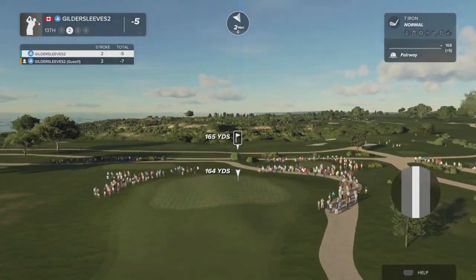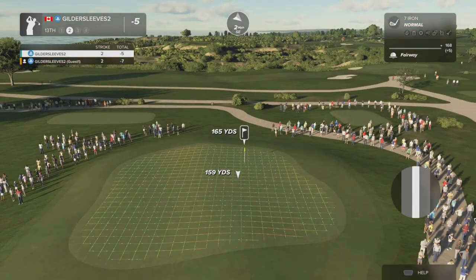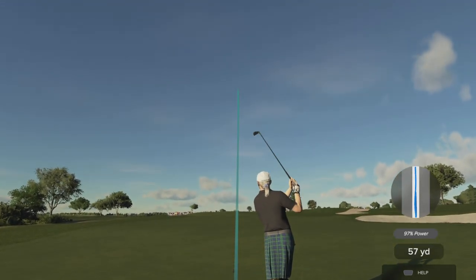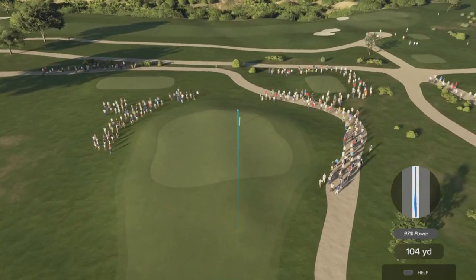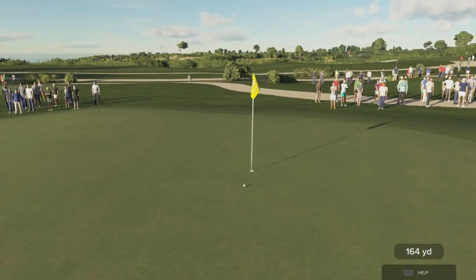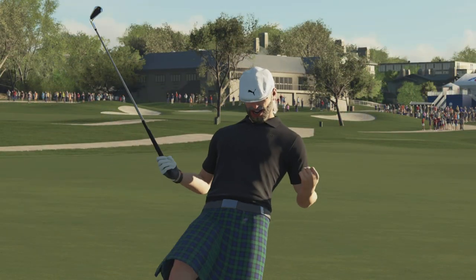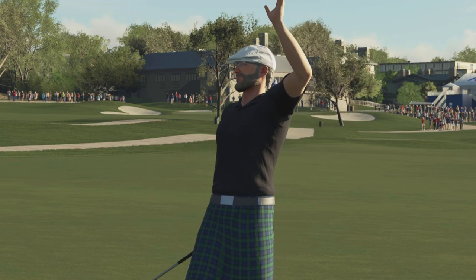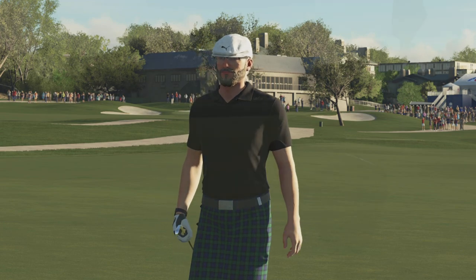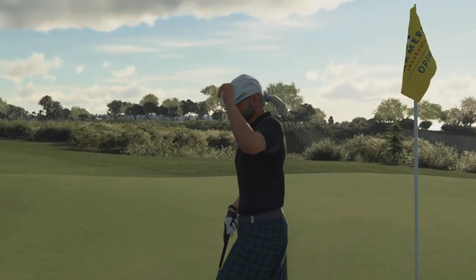This is about 165 yards out, this could be good. Oh my goodness, from way out, dropping it right in the hole! I don't know how you did that, but congratulations — it was fantastic to watch.